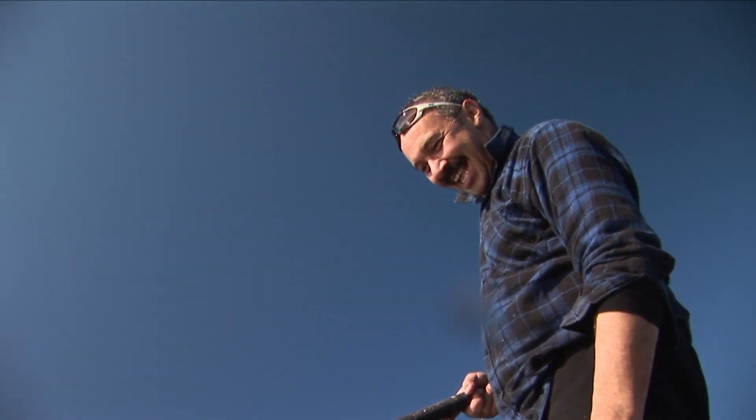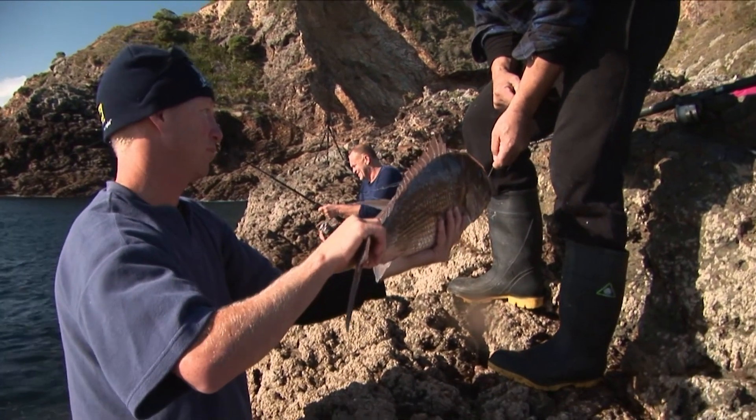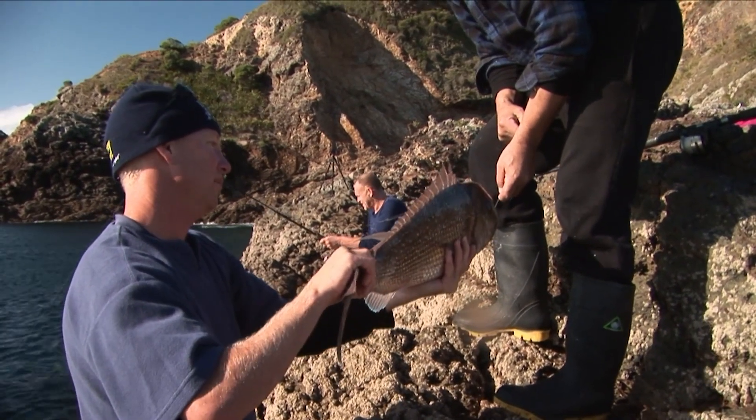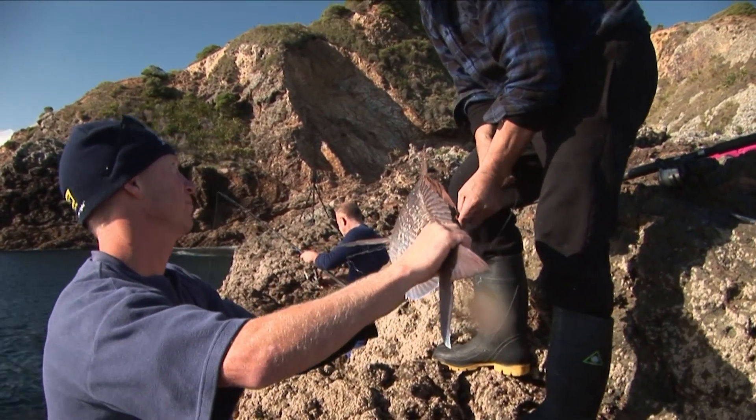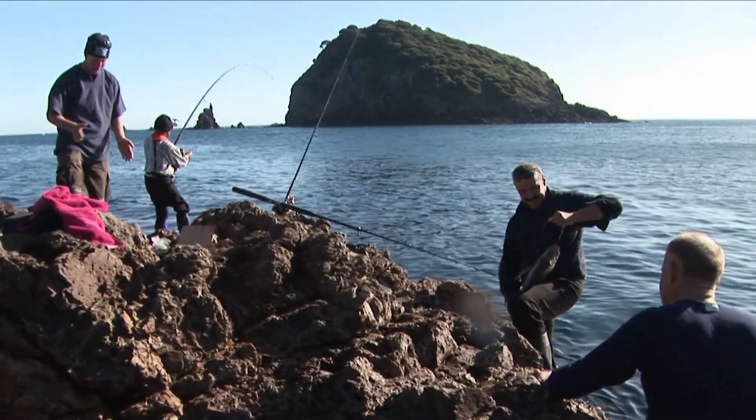What's the biggest snapper you've caught? Not as big as this? Well, you've got a new personal best. That's a nice one there, buddy. The one I saw come in with this guy was twice the size. Remember guys, we're probably just three hours into three days of fishing, so we've got to think about how much fish we're going to be taking. Well done, bro.